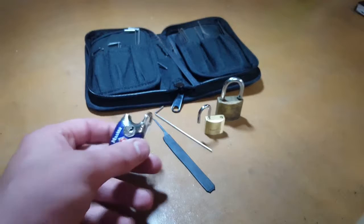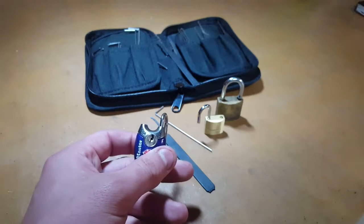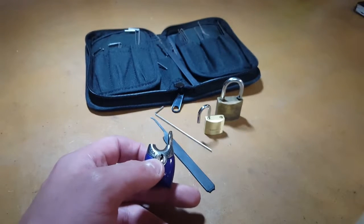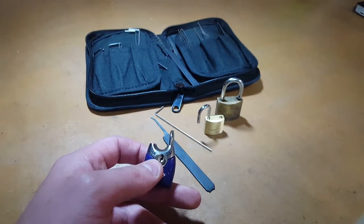So if we've learned anything, it's do not trust these little luggage locks. Spend a little bit more money and get something a little bit better. Alright, that's Life of Liddy — have a lovely day and I'll see you next time.